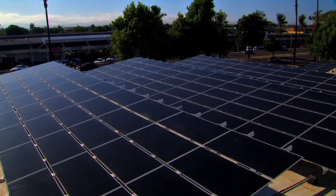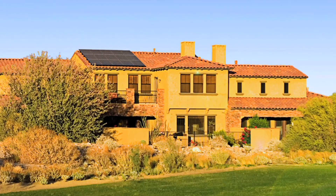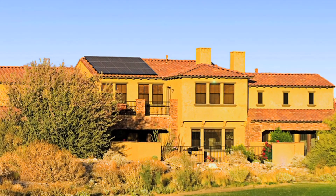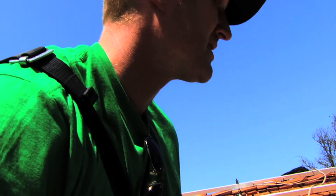If you're worried about aesthetics, don't be. Your solar panels will be elegantly suspended so they blend seamlessly with your roof line. And there's no reason to be concerned about installation and standard repairs either — with SolarLease, these are included free.